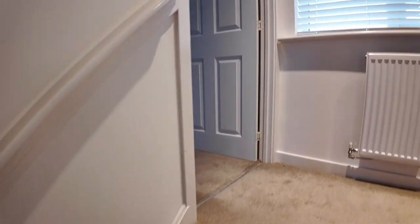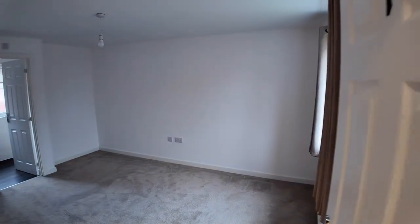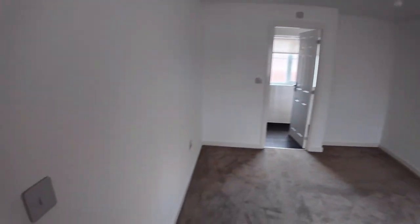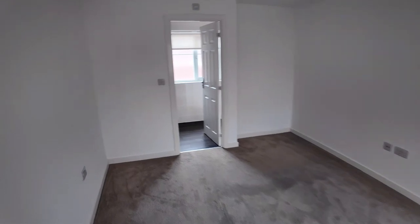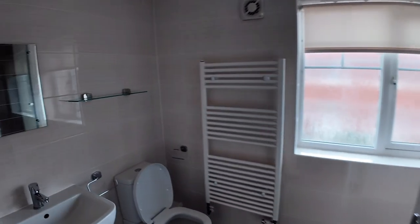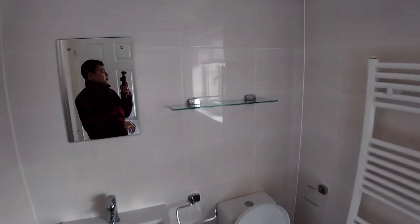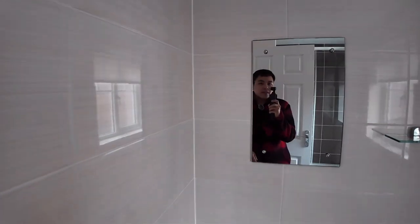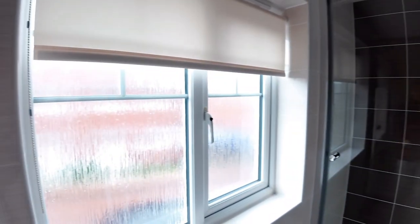Maganda. And then, pakita ko sa inyo — ito yung room number one. So, ito yung master's bedroom. And, ito yung toilet sa master bedroom. Super ganda nito.